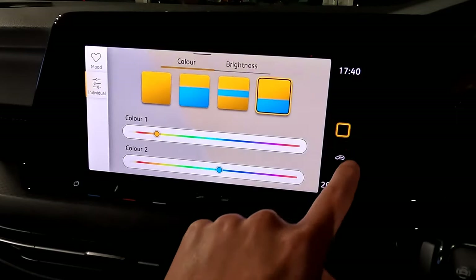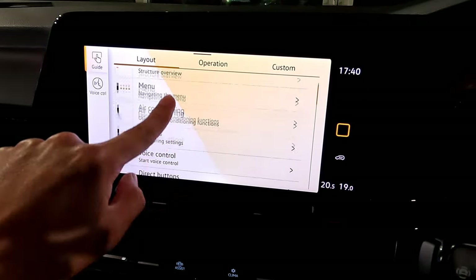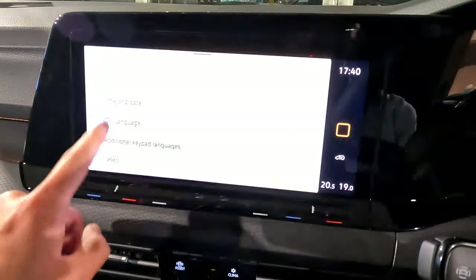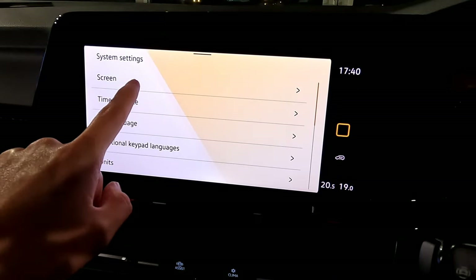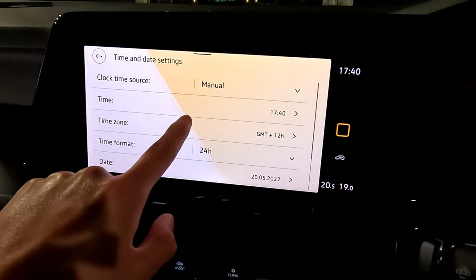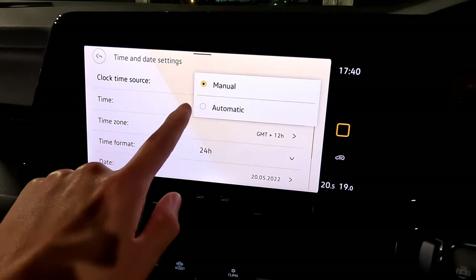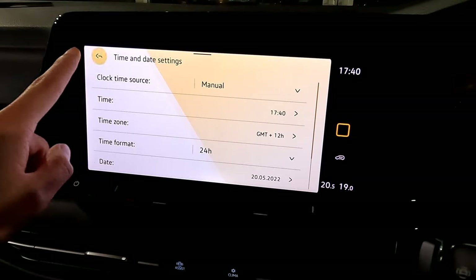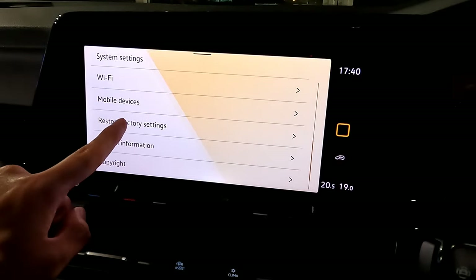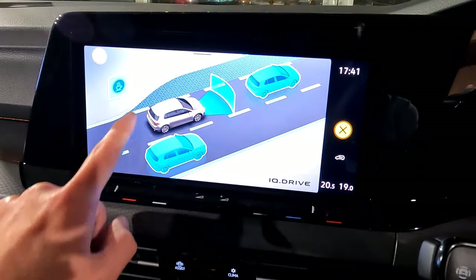The help section shows you how everything works in case you're unsure. Under settings, you can set screen brightness, change time and date — in New Zealand note the time format and clock winding setting, either manual or auto. Language is set to English. You also have voice command, mobile device settings, and a factory reset option. That covers the vehicle settings and screen settings.